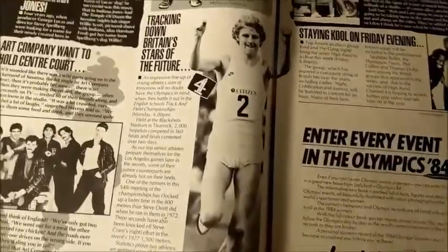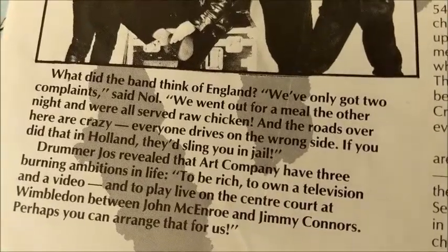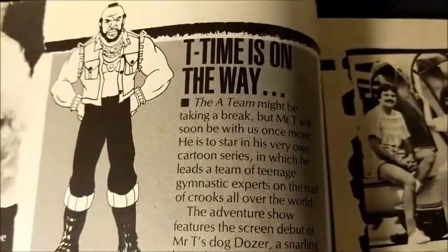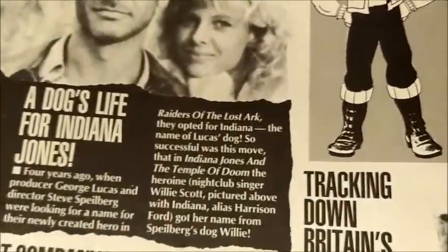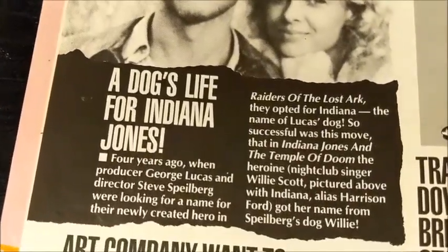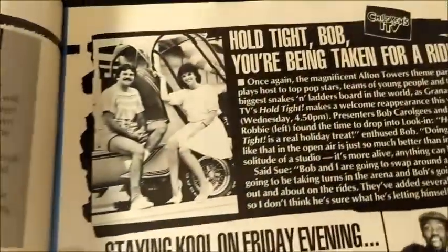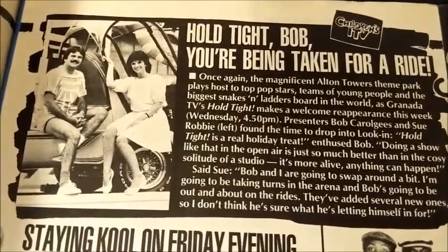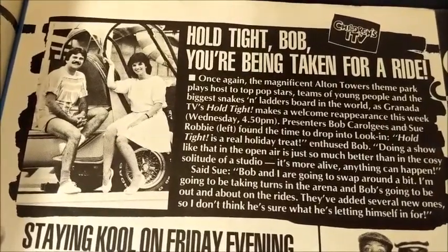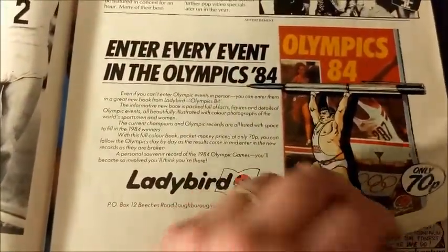There are some sporting programmes, and a band called Art Company that the host has never heard of. There's something about the Mr. T cartoon, a bit of trivia about where Indiana Jones' name came from — it came from George Lucas' dog. There's also Bob Carolgees, the programme Hold Tight which was filmed at Alton Towers, and an advertisement for the Olympics 84 Ladybird book.